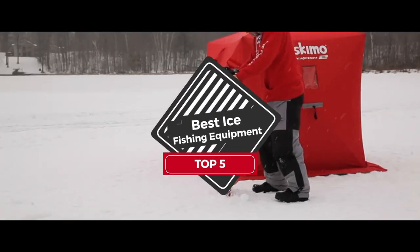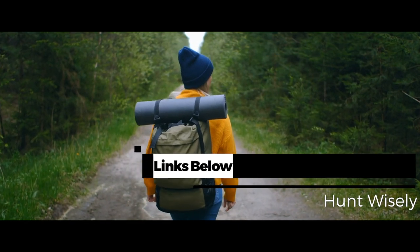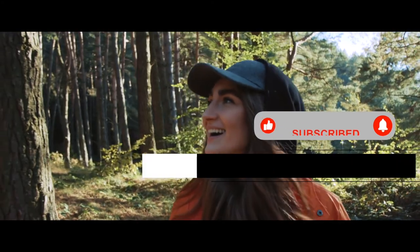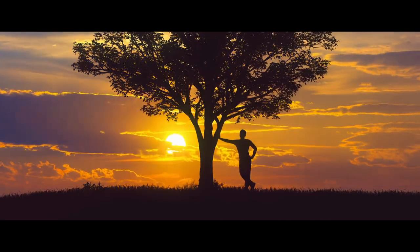There you have it — our top 5 best ice fishing equipment on the market. Check out the links in the description below for detailed information and latest pricing. If you thought this video was helpful, please smash that like button and consider subscribing. If you didn't, let us know why in the comments below. Thanks for watching, and I'll see you in the next video.